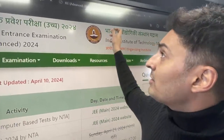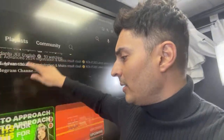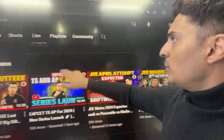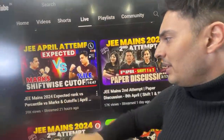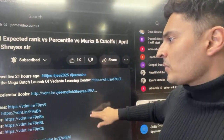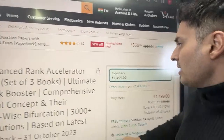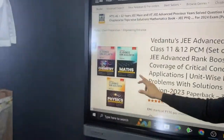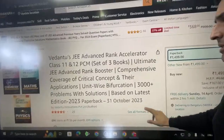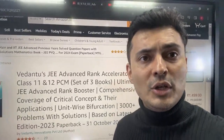If you have seen our older videos, you can go to our channel, check videos from a few days back — like the JEE Mains 2024 expected rank versus percentile. Go down and you will see the JEE Advanced Rank Accelerator books. Click on the link and you will see these books are available on Amazon for 1499 rupees — all three subjects: physics, chemistry, and mathematics for JEE Advanced. Complete syllabus coverage with solutions, prepared by our experts.